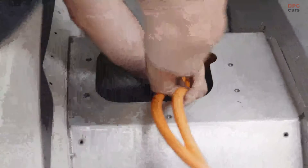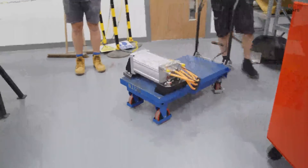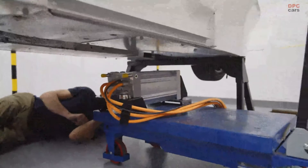Notably, the car's aerodynamics have been improved. By modifying the underbody, wheels, and front design, the drag coefficient was reduced from 0.65 to 0.42, enhancing efficiency by a third.